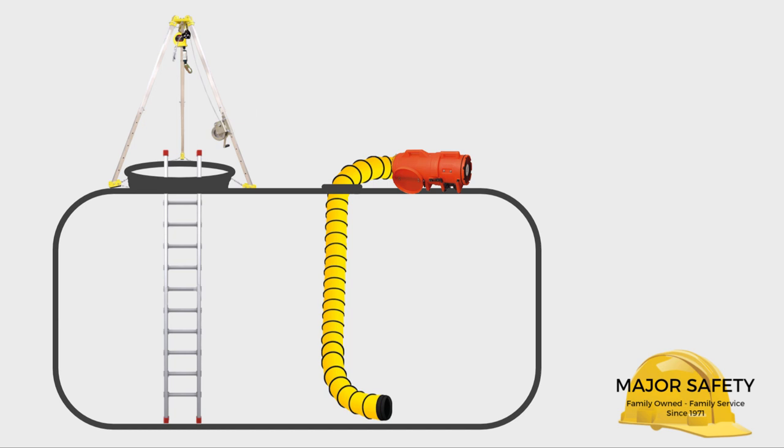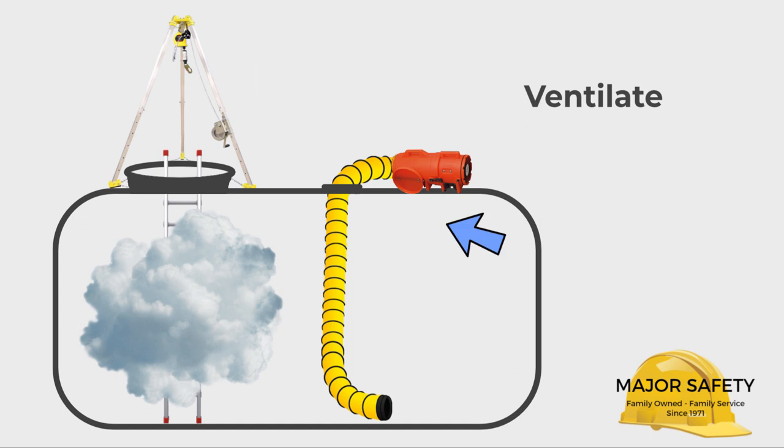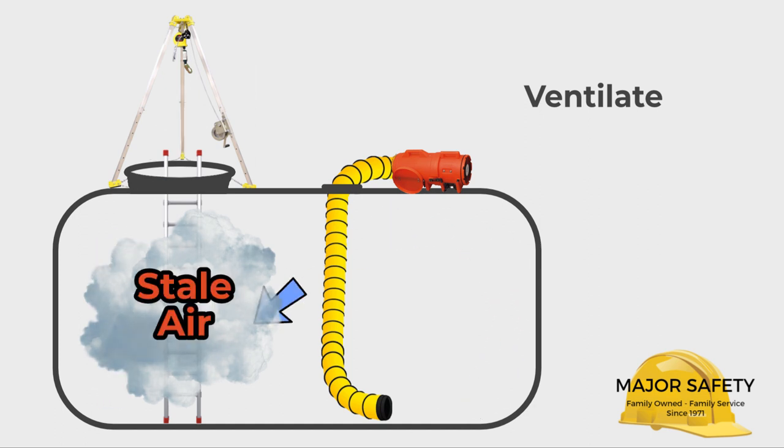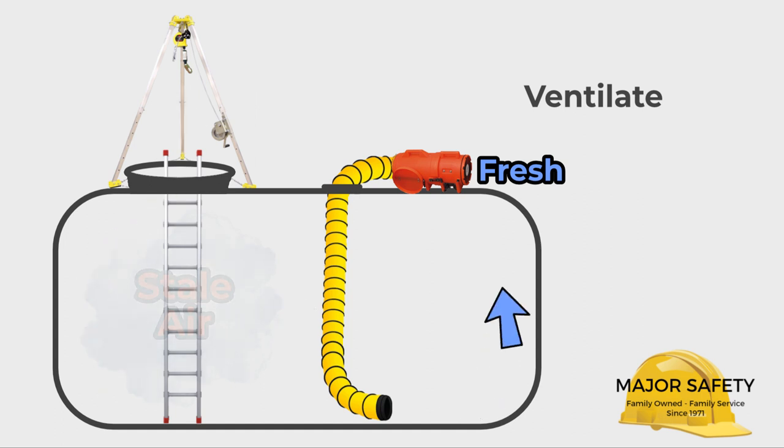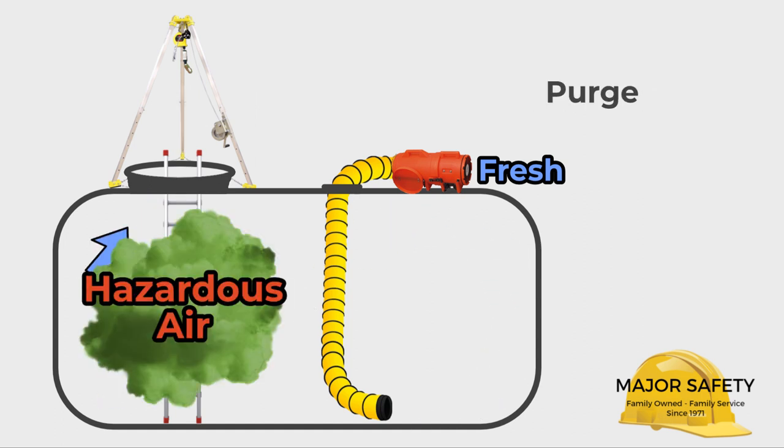The blower system has two functions. The first function is to ventilate a space before entry is made. This removes stale air and provides fresh air for the health and comfort of your workers upon entry into the space. The second function is to purge hazardous air from the confined space.